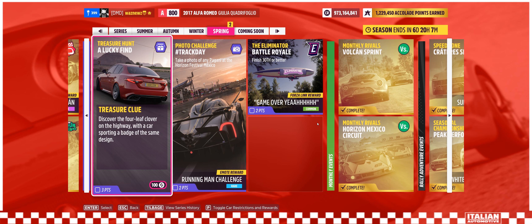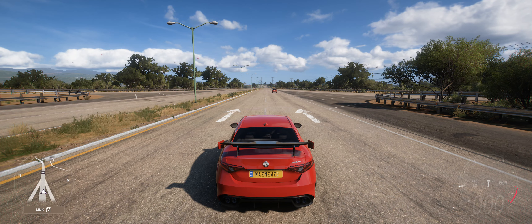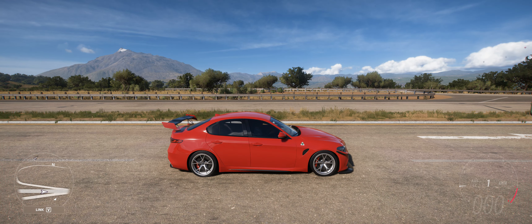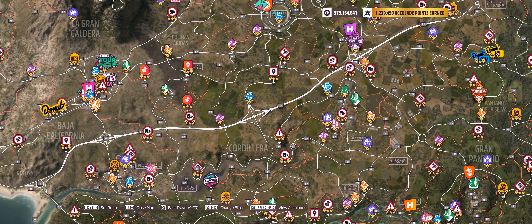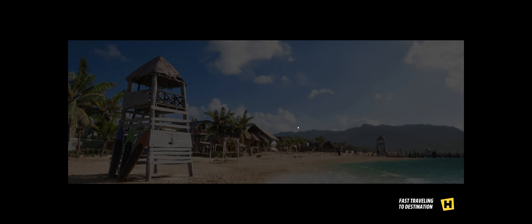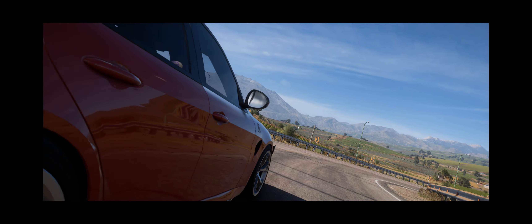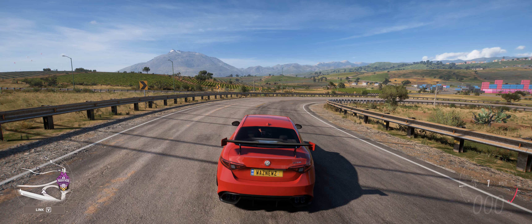Hey guys, welcome to the Series 24 Spring Treasure Hunt — 'A Lucky Find.' Discover the four-leaf clover on the highway with a car sporting a badge of the same design. There is the four-leaf clover on the front fender — this is the four-leaf clover. Let's go here and see what happens... treasure challenge complete!